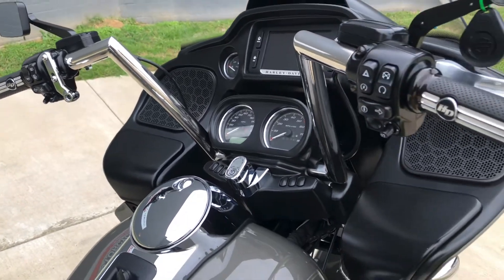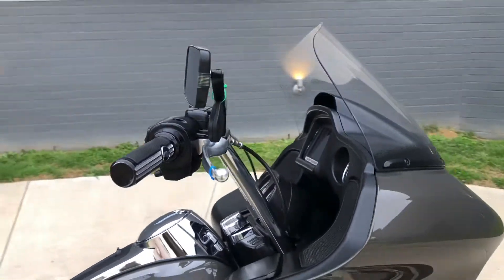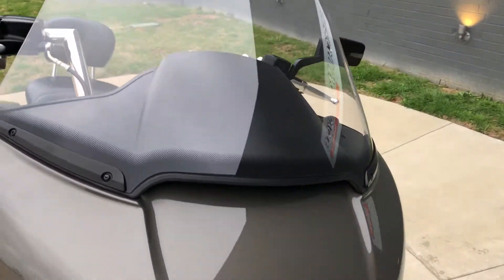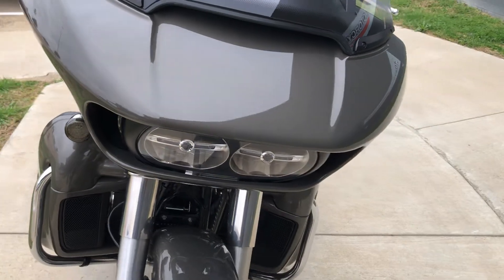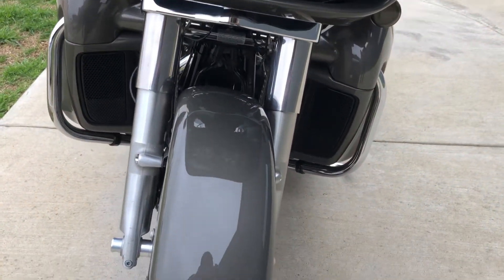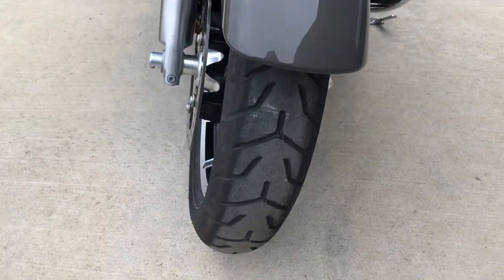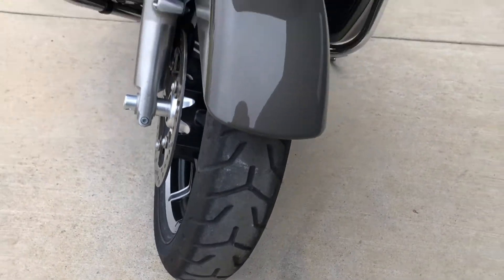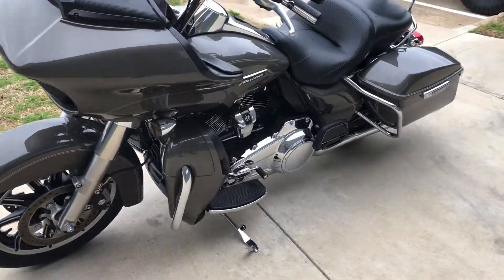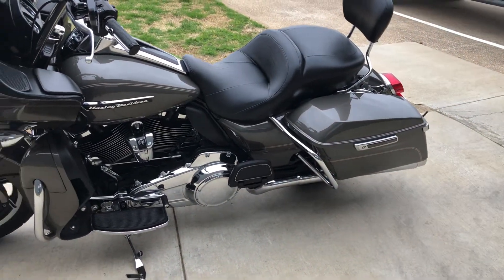It's got ABS brakes, some upgraded Harley grips, aftermarket mirrors, and LED headlights along with the LED front turn signals. The forks are in good condition, there's good tread on the front tire. It's got heat shields and a heel-toe shifter, and one-touch saddlebag latches.